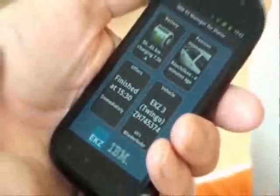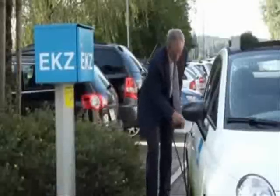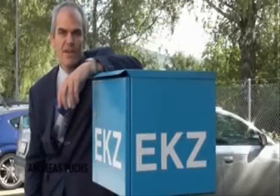The partners are currently testing how the charging process can be controlled using a smartphone app. Project leader Andreas Fuchs from ACAR-Z explains: electric cars are very efficient.